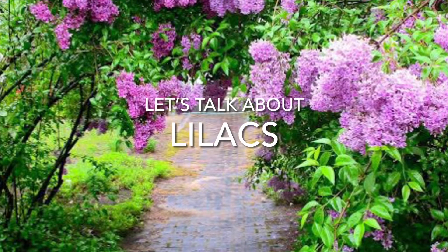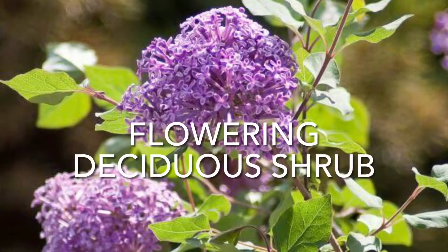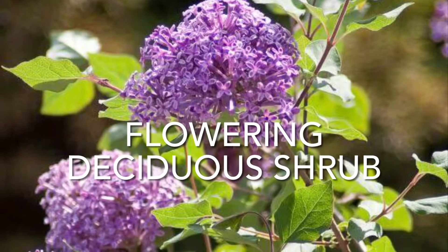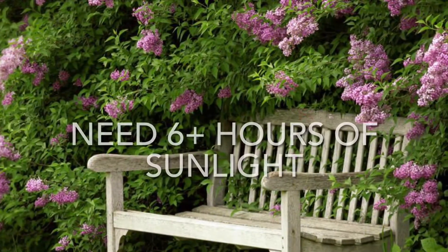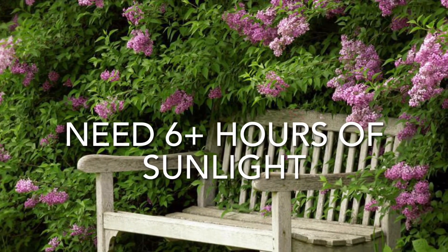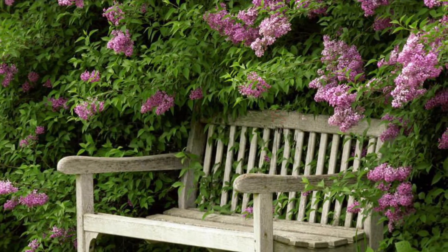Let's talk about lilacs. Lilacs are a flowering deciduous shrub with an irregular rounded outline. They have gray-brown stems, dark blue-green leaves, and tiny tubular flowers. Lilacs are best when planted in an area that receives at least six hours of sun a day.